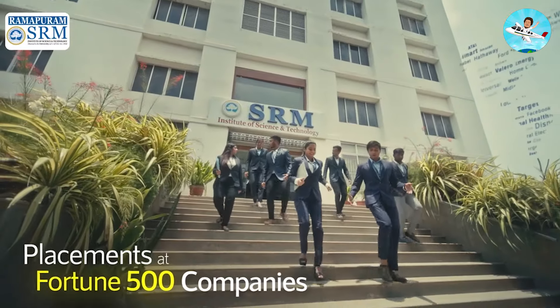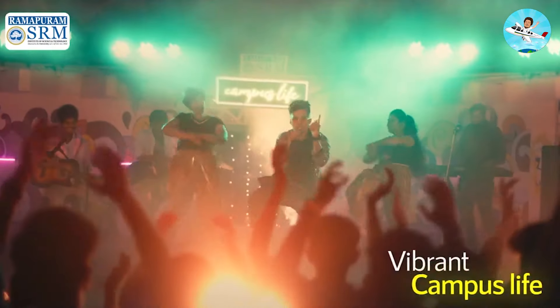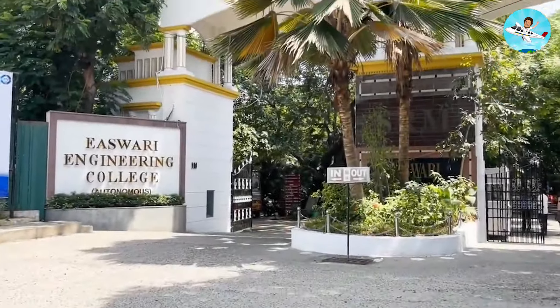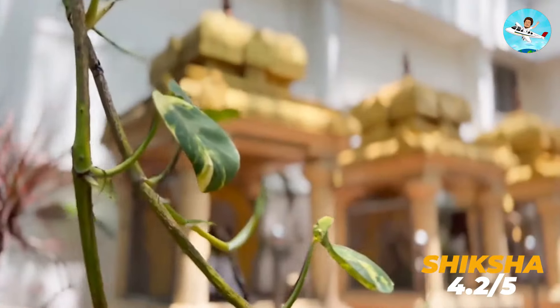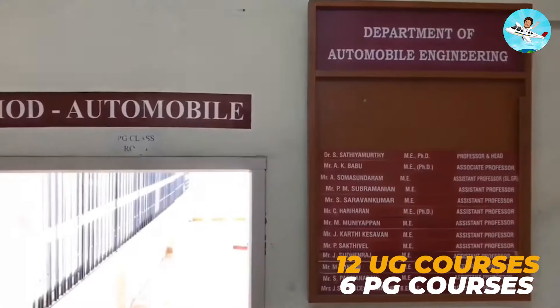This college has a low fee structure compared to the university. You can join here. The college has a 4.2 out of 5 rating on Google Reviews, which is not a bad number. You can find UG and PG programs offered here.